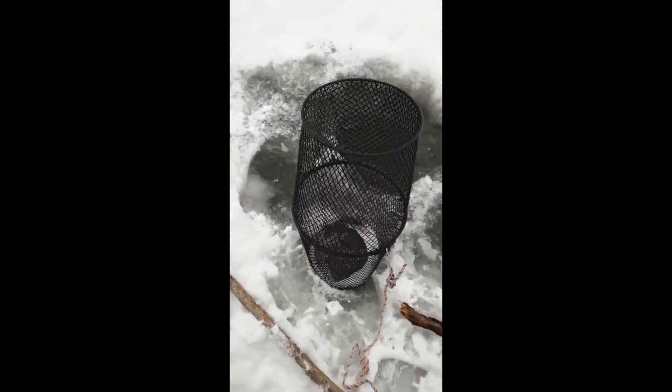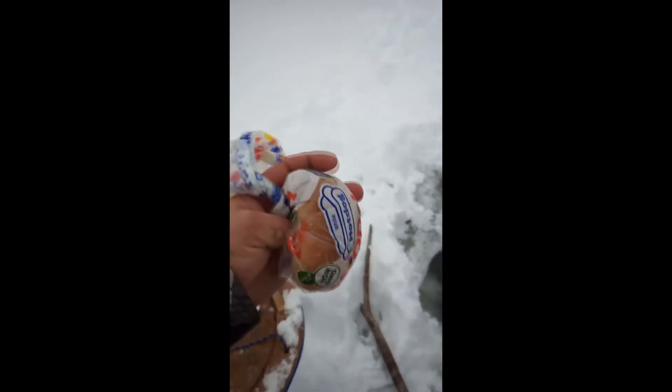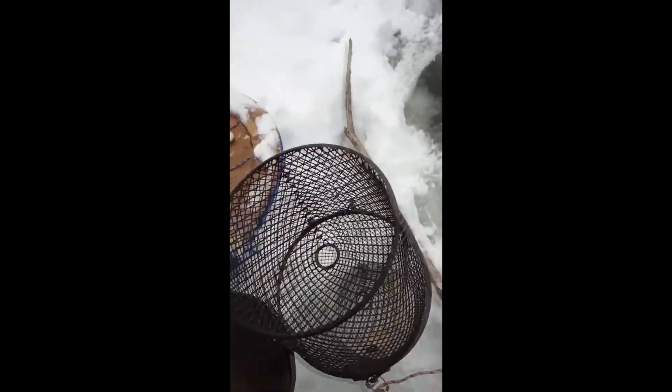All right, here's your trap. This is what it's going to look like. All you need is just a little bit of bread — I got like half a hot dog here too. Get a little bit of bait in there. You want to break it up and stuff it in there.